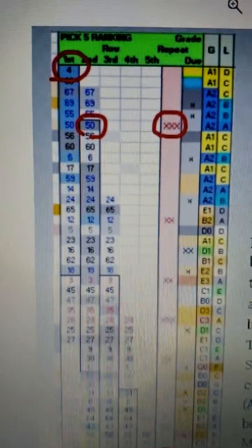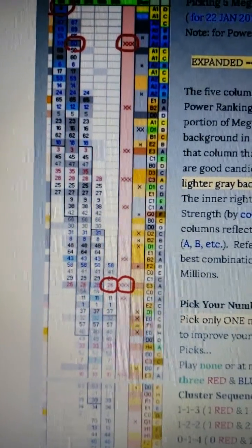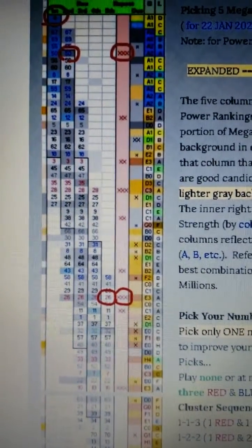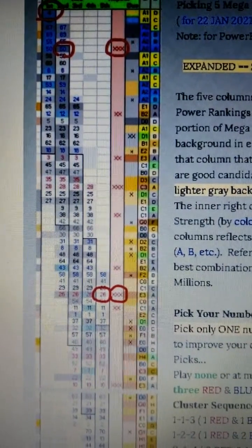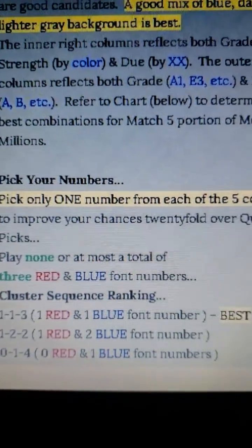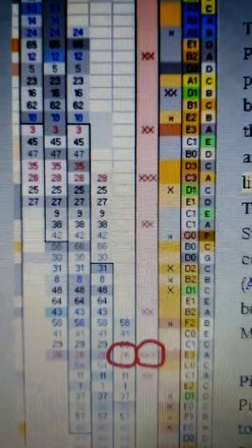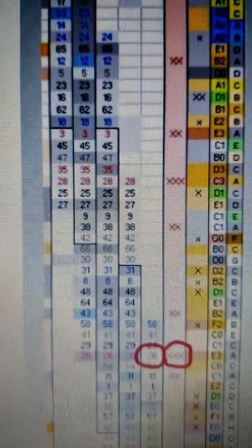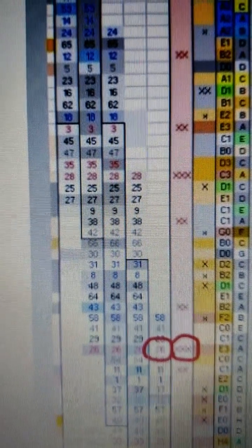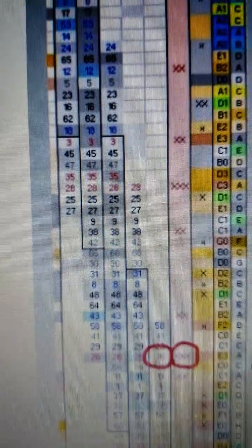With three of the five numbers selected, you only had two columns or two more numbers out of the five, which was 65 combinations of two numbers, coming up to about 18,000 combos to win the jackpot. But since we were playing the one red, one blue font sequence, there were really only 30 combinations of non-red, non-blue numbers available to choose from, which means the jackpot would have been one in the top 5,000 combinations.